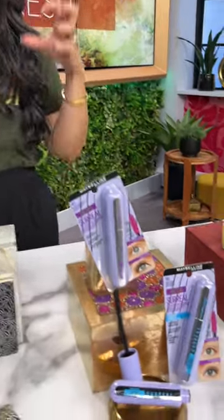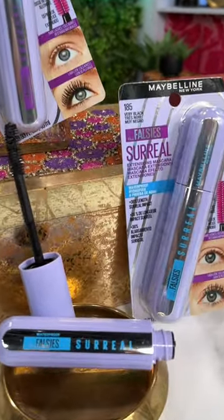Last thing is a new mascara. Please, find yourself a new mascara during fall. I really like this new one from Maybelline — it's their Falsies Surreal Mascara, and it's a fiber mascara. That means you're going to get some insane lash extension look.